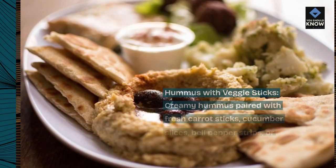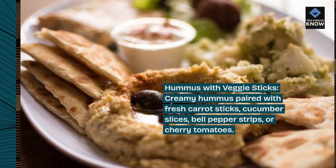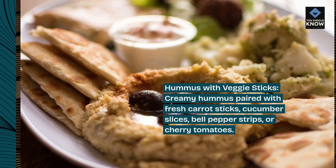Hummus with veggie sticks: creamy hummus paired with fresh carrot sticks, cucumber slices, bell pepper strips, or cherry tomatoes.